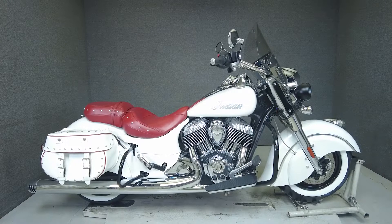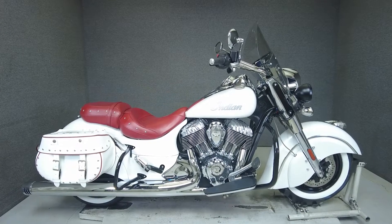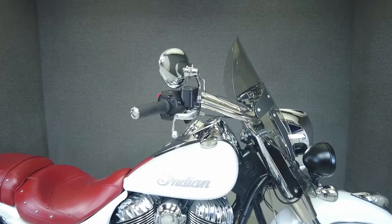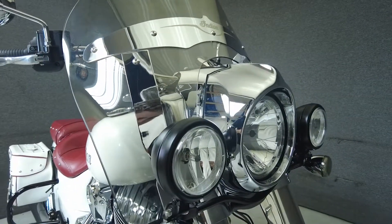Hey everyone, this is Keegan from National Power Sports. This 2016 Indian Chief Classic with 2,279 miles passes New Hampshire State inspection and runs well.